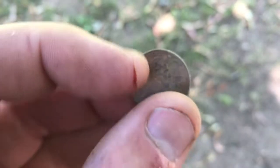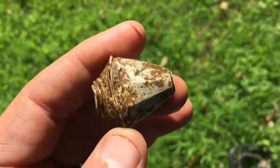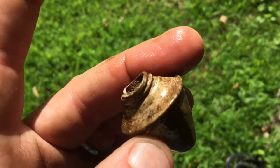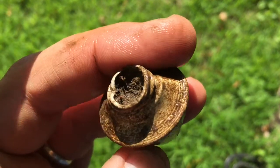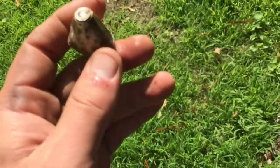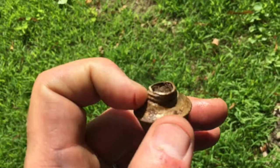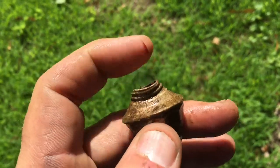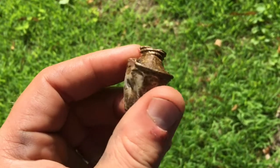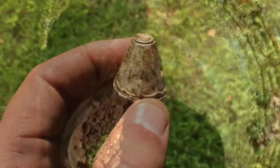I just found this and I have no idea what it is. You can kind of see the design on it — it's a pretty cool design. Maybe like the top of a lamp, or a perfume bottle, something that had a top or a cap. No idea, but still really cool.